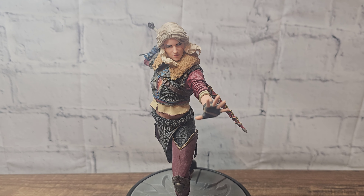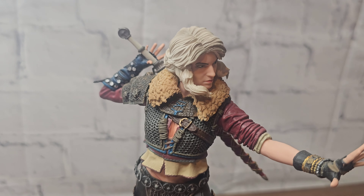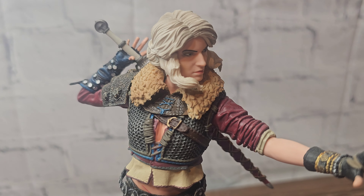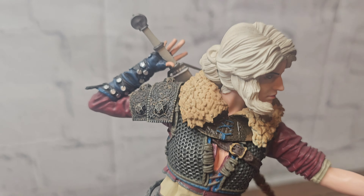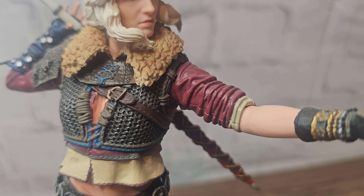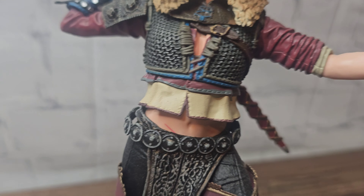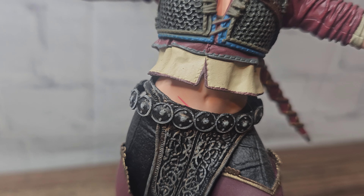What goes on people? Welcome to Dead Knight. Today we're going to be looking at the Ciri statue from Dark Horse. I've already done the Geralt, and this line is of course from The Witcher 3 - so it's more of the video game look as opposed to the TV show.